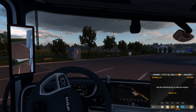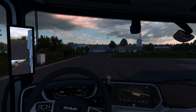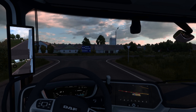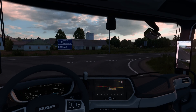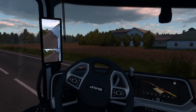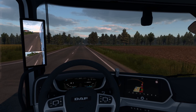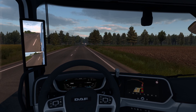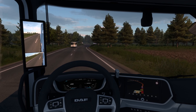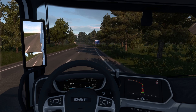We'll get this delivery finished. Let's see how much we've got left to do — 176 kilometres. We do need to also find a service station to service our wagon. We're nearly at a thousand miles now. I will get this delivery finished and I will see you when we are in Bialystok, Poland.